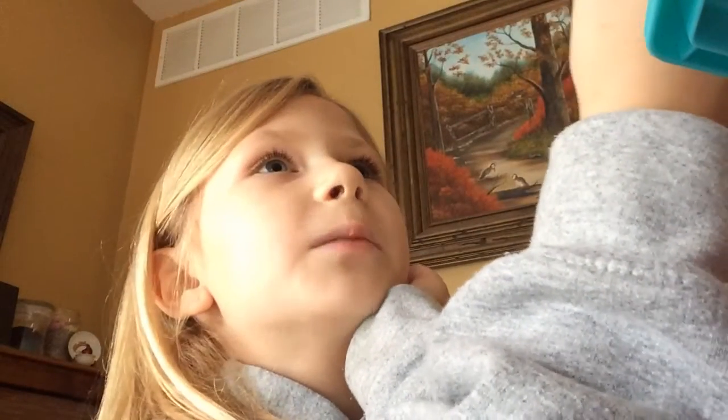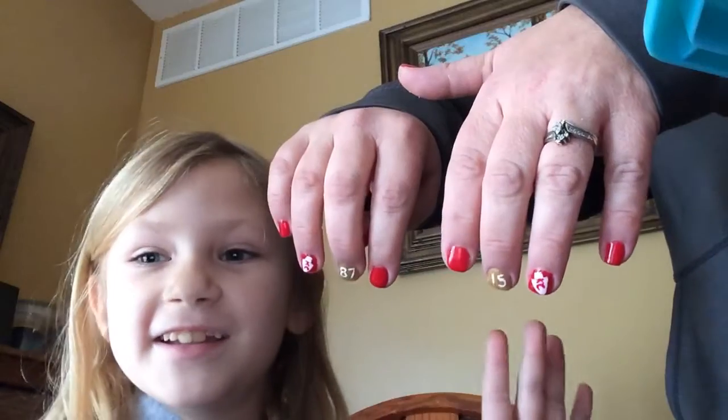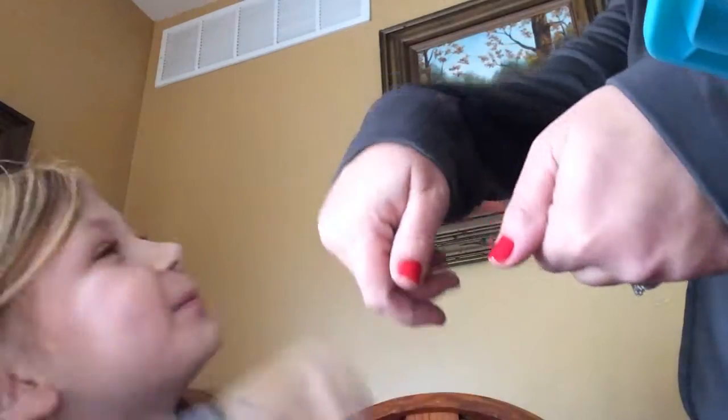Mom, come over here. Show them your nails. These are my mom's nails — they're the teeth. She's too shy to show her face. Please, Mom, please show your face. That's my mom, everyone. Yay! Good job.